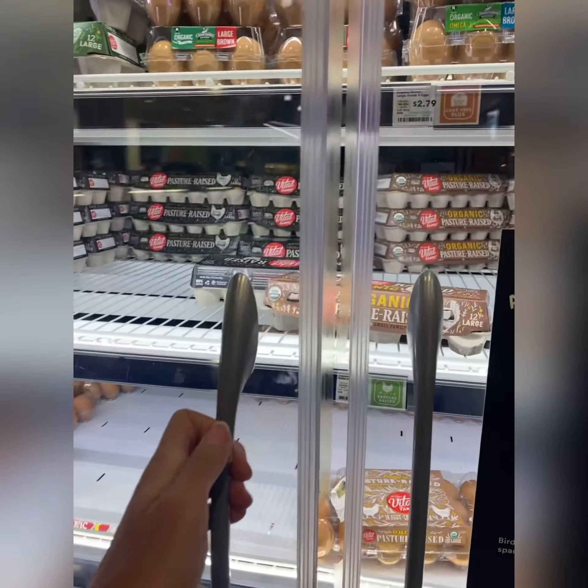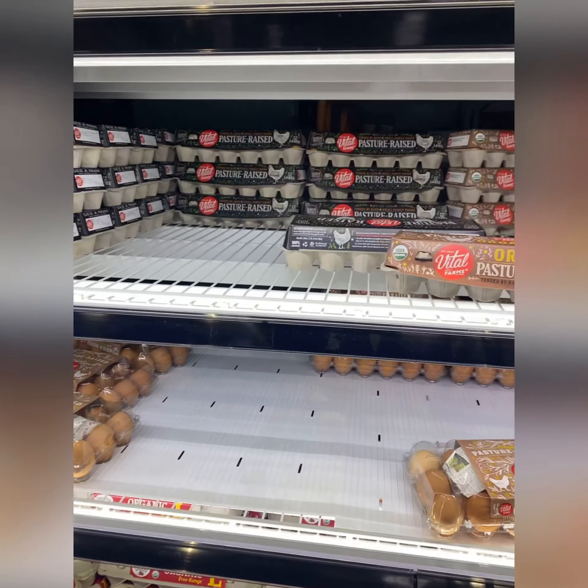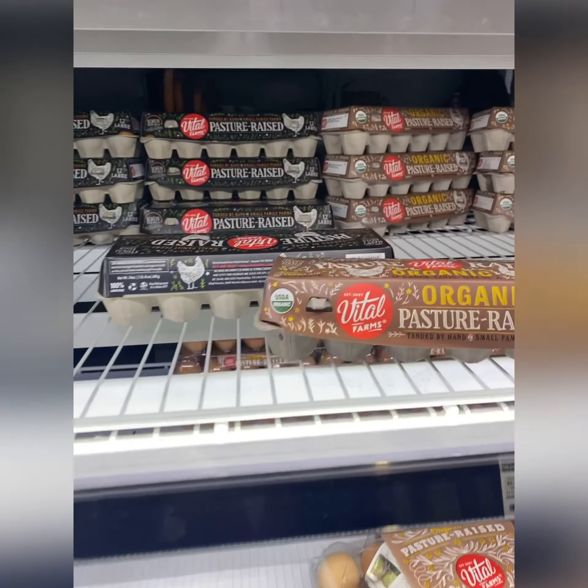Eggs are an absolute staple. I always buy the best quality eggs I can find — pasture raised.